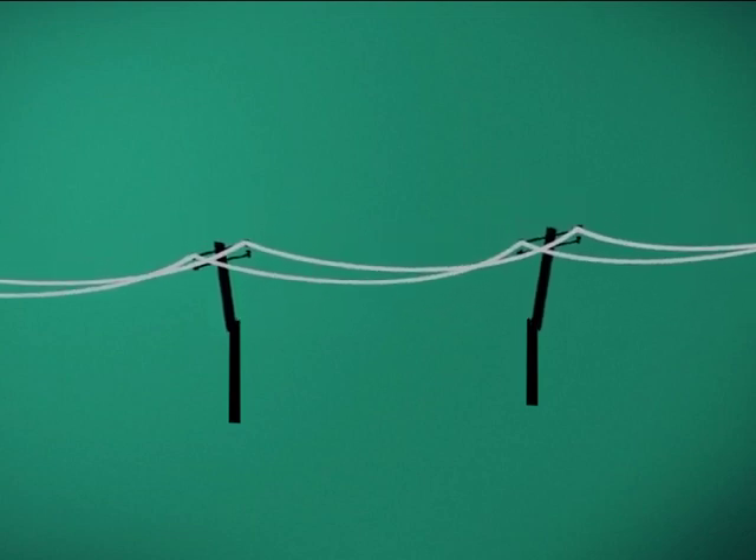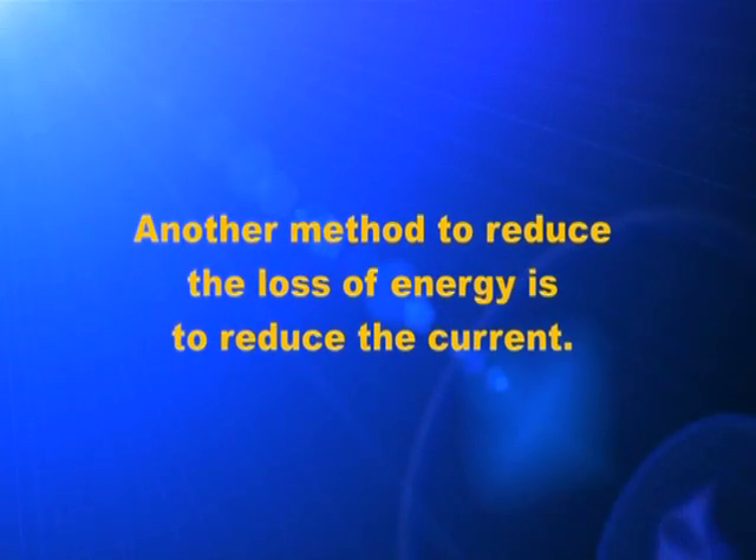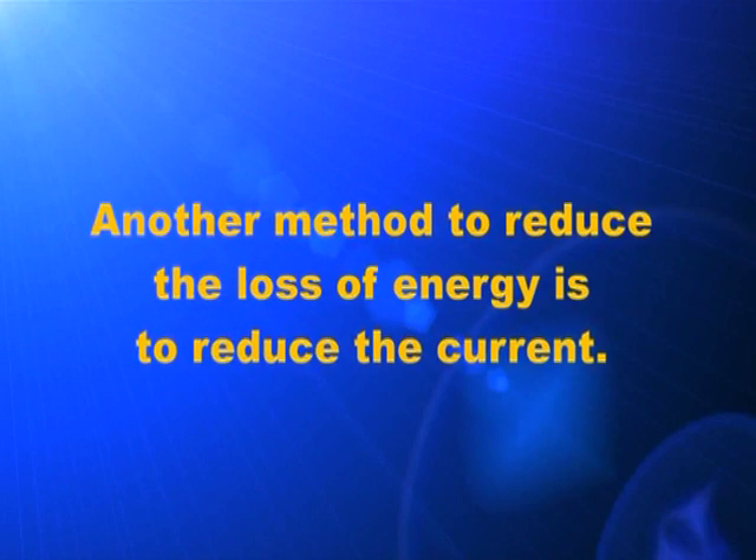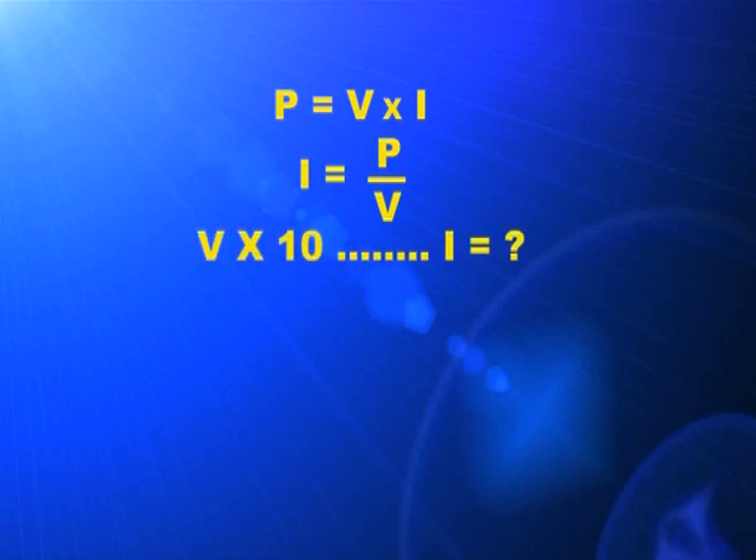As the thickness of the strings increases, the weight of the strings also increases. It increases problems due to difficulty in supporting the heavy strings, technical difficulties, etc. The second method to reduce the loss is to reduce the current. If the voltage is enhanced 10 times, current will be lowered to 1/10th and heat to 1/100th.